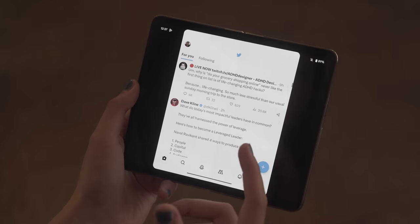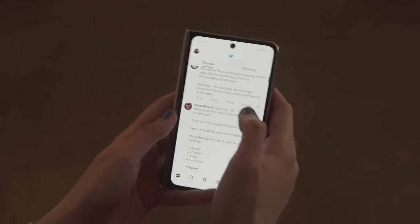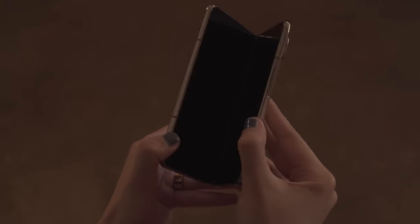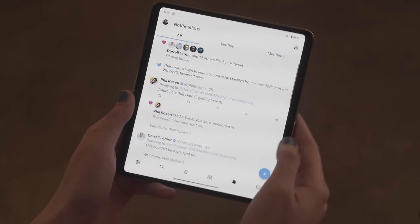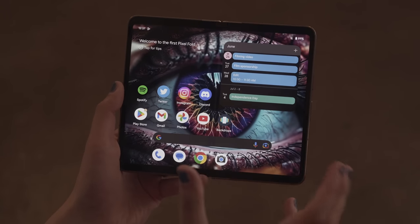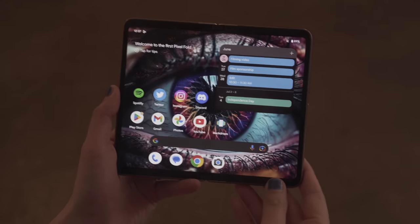Another really interesting thing I'm noticing here is that certain apps are definitely not optimized for the form factor. This is Twitter, for example. On the outer display, this would look totally normal and functions as a normal Twitter app. But then if you open it on the inner display, you have black bars on both ends — and if you rotate it, then it works well. That is kind of an issue with foldables in general: optimization. Google has really gone to optimize a lot of their apps — the calendar app is really well optimized — but certain third-party apps aren't.